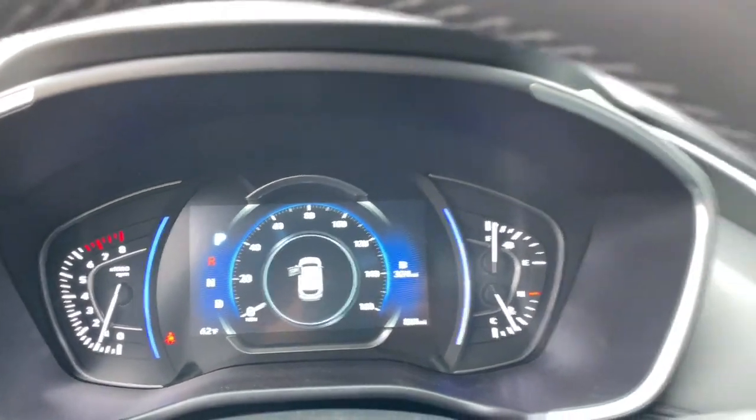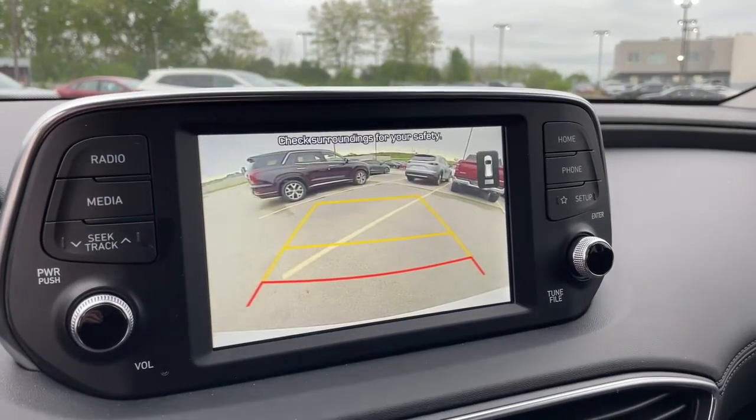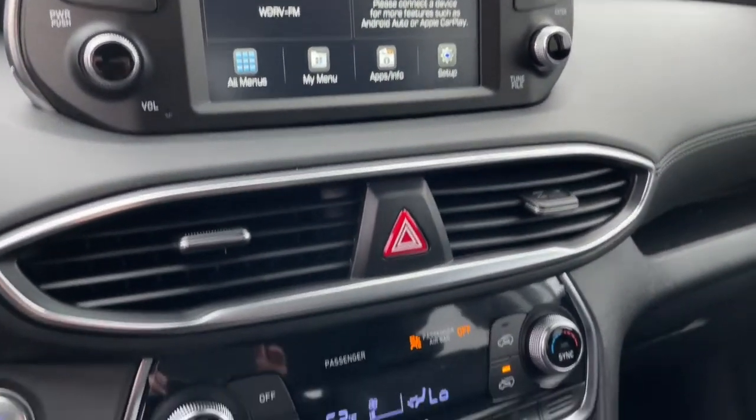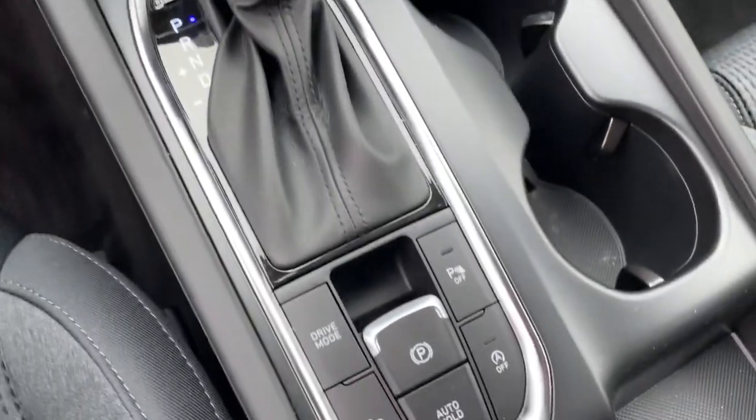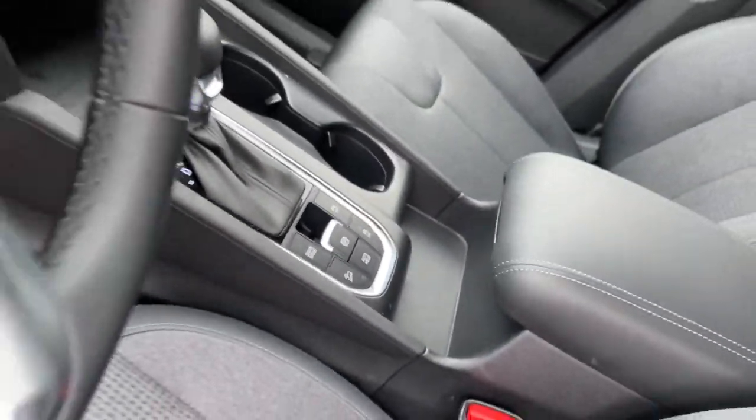All-wheel drive, keyless entry, fog lamps, lane-keeping assist, adaptive cruise control, keyless start, remote engine start, satellite radio, backup camera, heated mirrors.